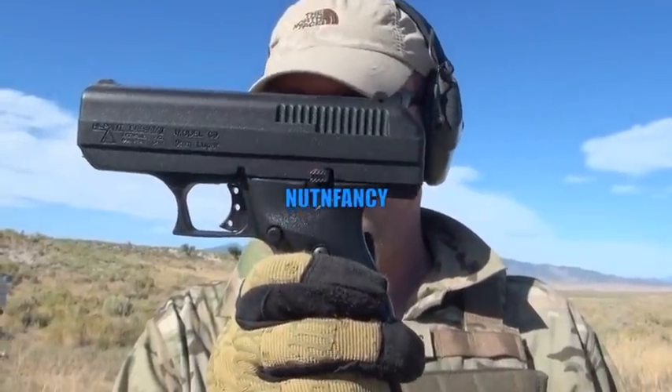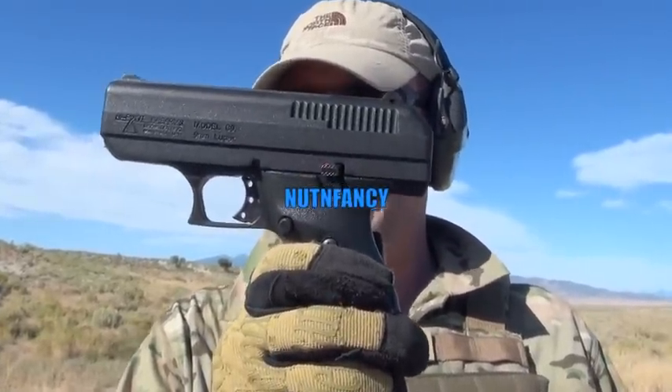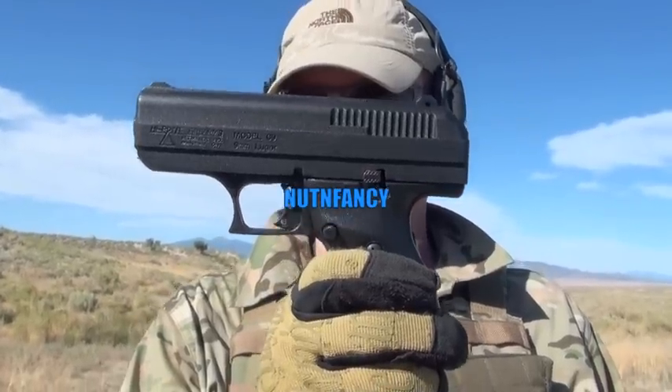High Point model C9. Let's try shooting it again. Supposedly it is fixed. We'll see about that.